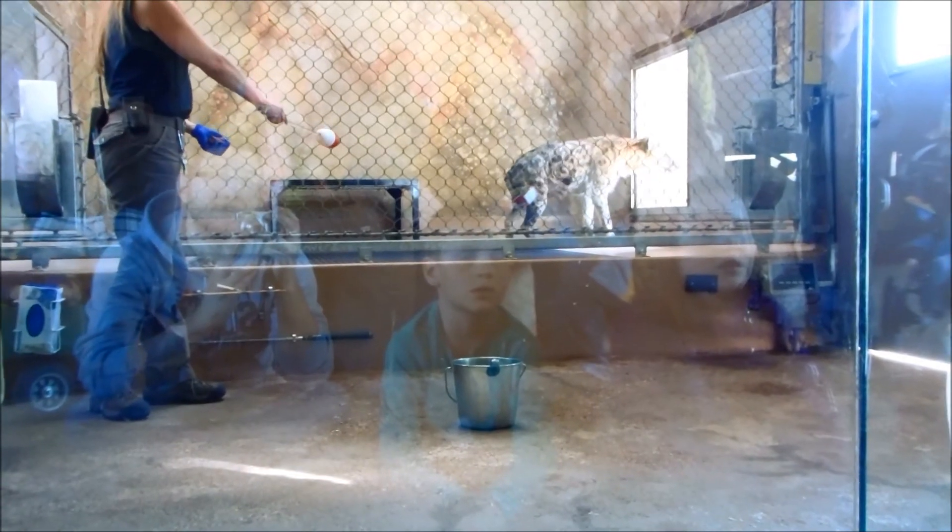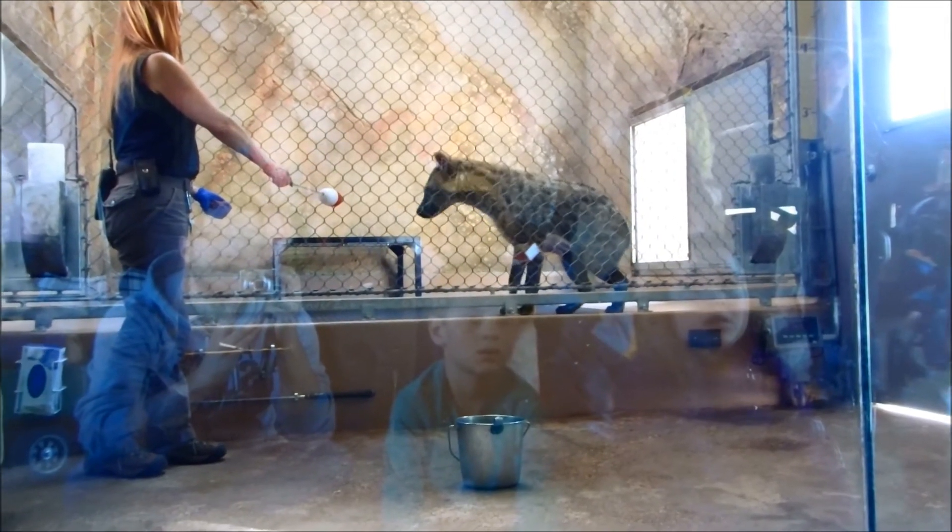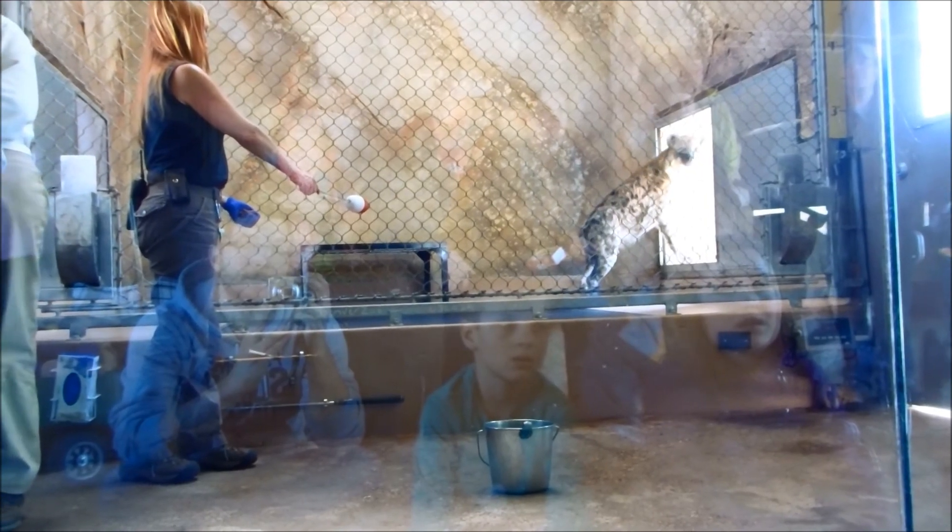We'll give them things like antlers, and our camels shed their fur every year, so we'll collect that fur and give it to the hyenas. We'll give them essential oils to smell, and spices and colognes and perfumes — just to give them different things to check out. And one thing when you research...